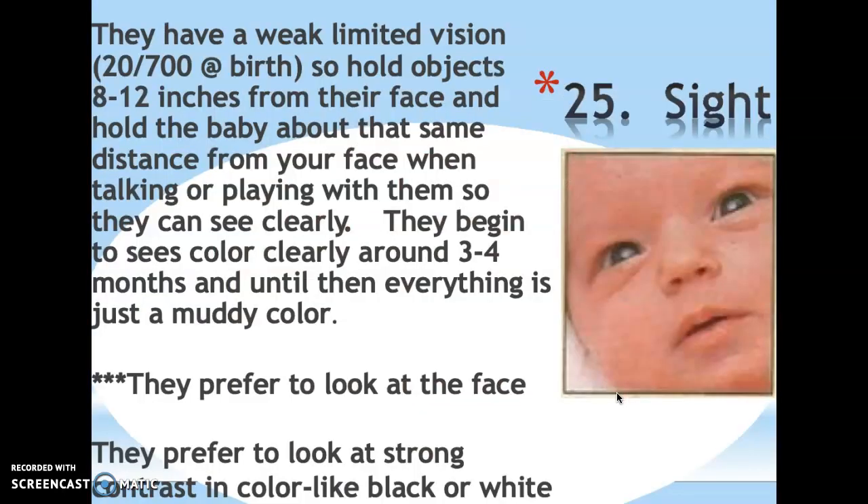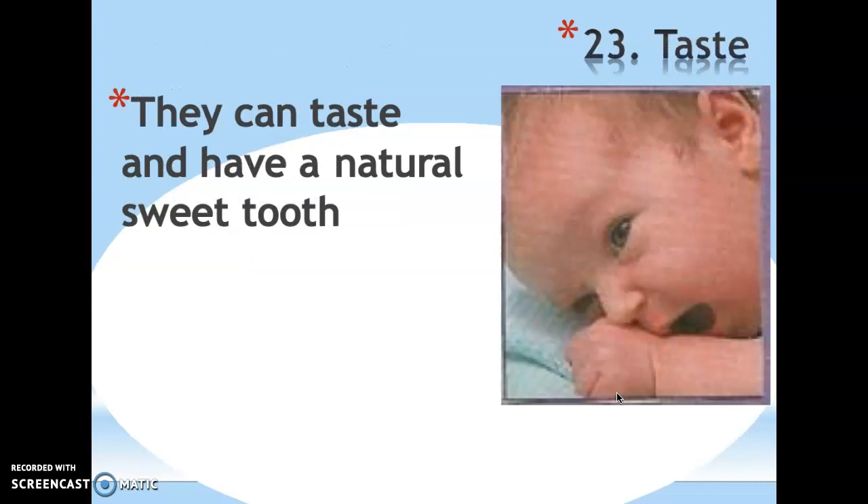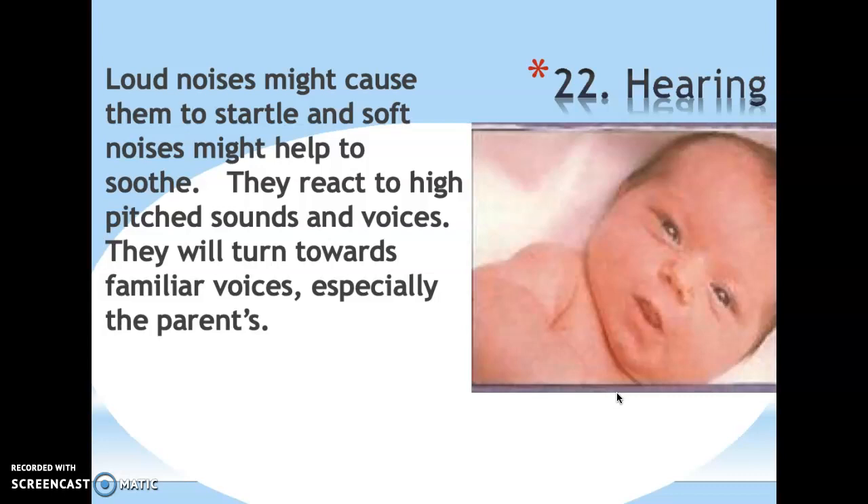Their senses: vision is very weak — 20/700 compared to perfect 20/20. They only see about 8 to 12 inches from their face and don't start seeing color until three to four months; before that everything looks muddy. Their favorite thing to look at is the human face, and they prefer strong contrast like black and white. Smell is their most developed sense — they know their mother's smell, the smell of breast milk, and prefer sweet smells like vanilla. They can taste and have a natural sweet tooth. Loud noises may trigger the Moro reflex; they prefer high-pitched sounds and turn toward familiar voices.